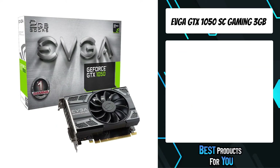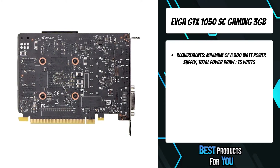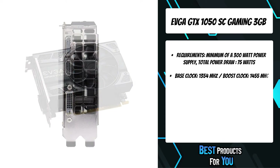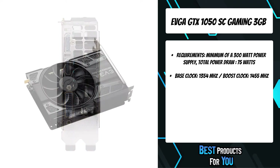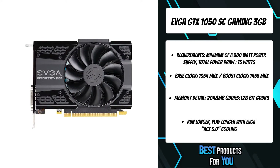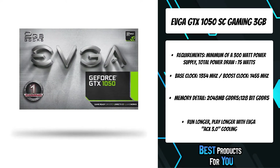The 3rd product on the list is the EVGA GTX 1050 SC Gaming 3GB. The EVGA GeForce GTX 1050 hits the perfect spot for that upgrade you know you need, but at the price you want. With the latest Nvidia Pascal architecture, the GTX 1050 displays stunning visuals and great performance at 1080p HD. Installing an EVGA GeForce GTX 1050 card gives you the power to take on today's next-gen titles in full 1080p HD with room to spare.